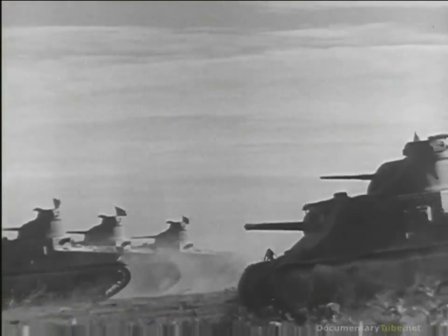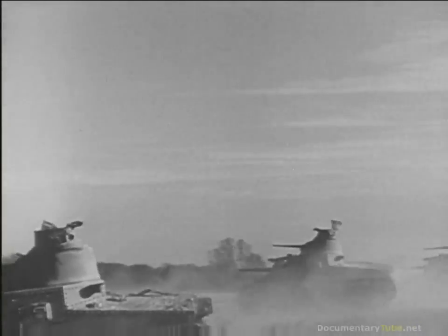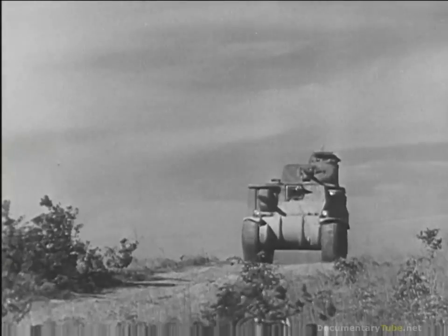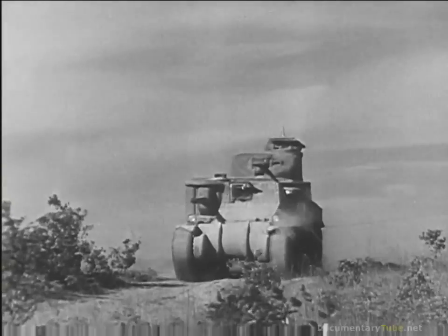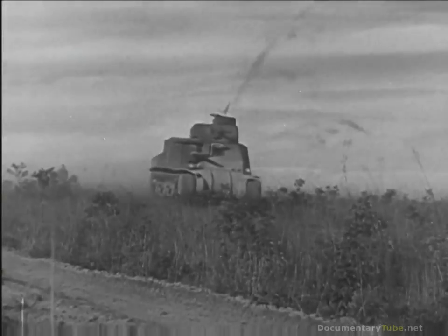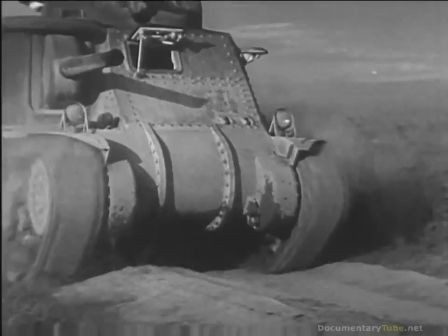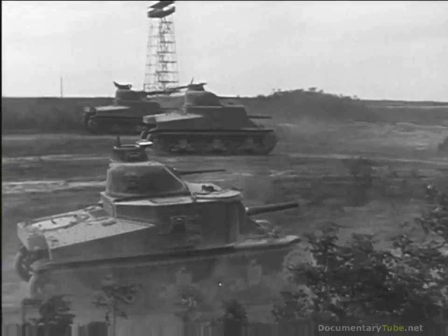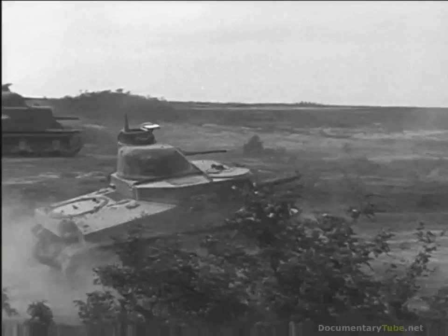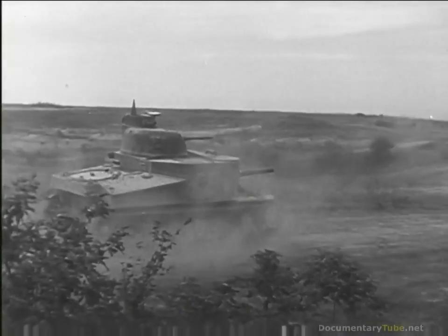Fort Knox — headquarters of the armored forces of the nation. On practice fields simulating actual battle conditions, these fighting tanks charge through their paces. Here thousands of soldiers learn gunnery as our troops train for action in new equipment rolled off the production line. Each day, new strength is added to democracy. On this great range, our tanks are spitting steel.